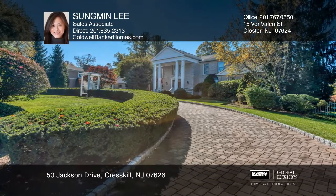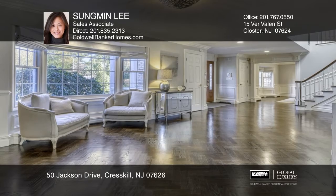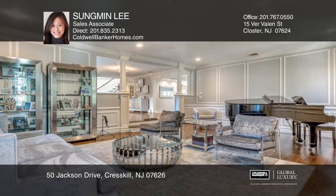This gorgeous five-bedroom, five-and-a-half bath colonial on Cresskill's prestigious East Hill features an open layout perfect for entertaining.